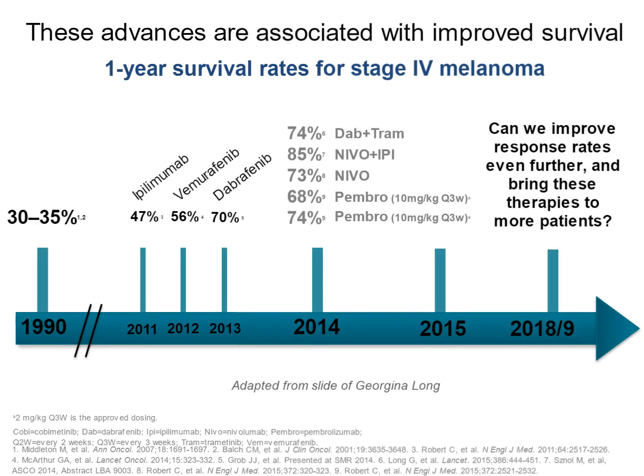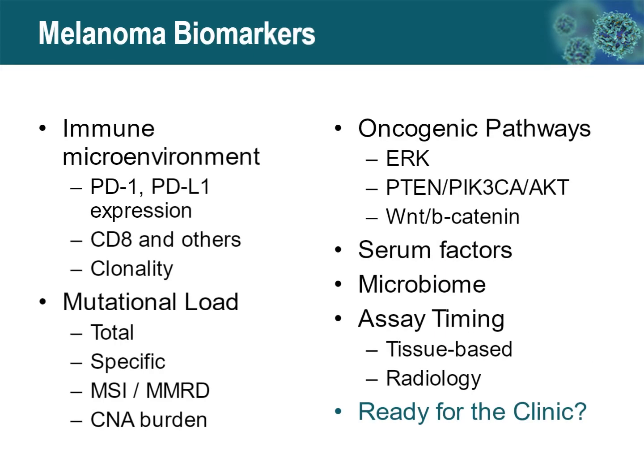Very interestingly, not only have these treatments been discovered and used in melanoma, but the survival advantages — the one-year survival rates for stage 4 melanoma, which is melanoma that's metastasized beyond the regional lymph nodes to further sites — have been quite impressive. With some of the immunotherapies, particularly the combined immunotherapy, we have survival rates of up to 85% at one year. Unfortunately, immunotherapy does not work in all patients; up to 50% of patients will respond, particularly to anti-PD-1 and PD-1 plus ipilimumab approaches.